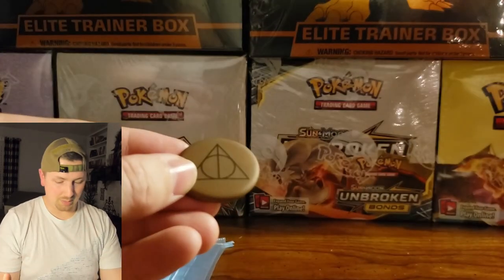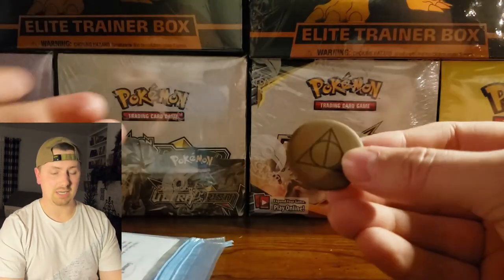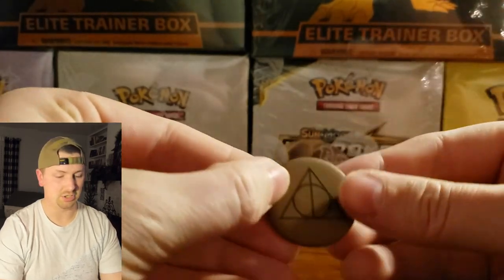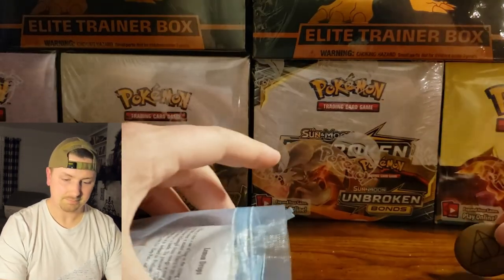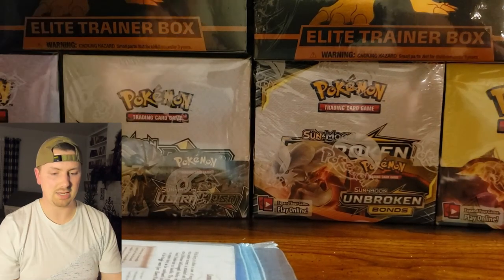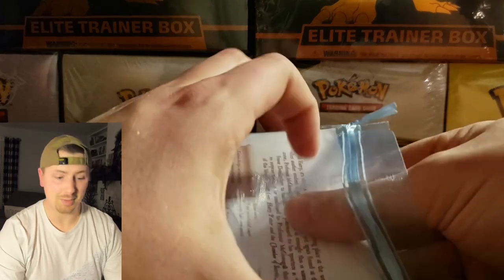Ignore my Pokémon background back there. I do have a second channel all about Pokémon cards and TCG, but we're in the process of renovating our new house and getting a new studio, so I don't have space or time to get my Harry Potter background going yet.